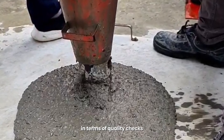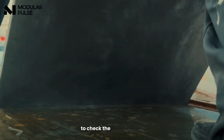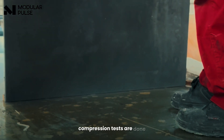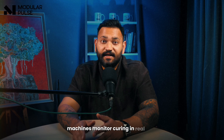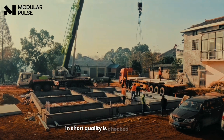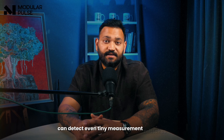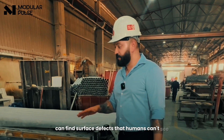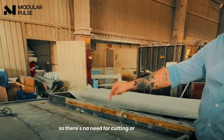In terms of quality checks, precast factories are far ahead. Slump tests are done before casting to check the concrete mix. Compression tests are done to make sure strength is correct before sending out the product. Machines monitor curing in real time and all data is recorded. Factories also use advanced tools — laser scanners can detect even tiny measurement mistakes, and vision cameras can find surface defects that humans can't see. These tools ensure each piece fits perfectly, so there's no need for cutting or fixing at the site.